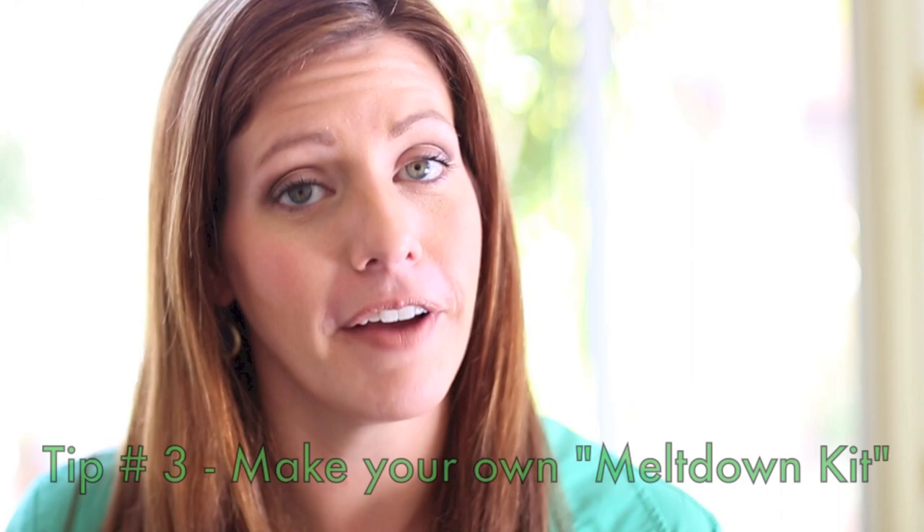And finally, tip number three: expect the unexpected. With a six and seven year old at home I am very used to expecting the unexpected, and that's why I keep what I affectionately call a meltdown kit in the back of my car. It's a little basket filled with bottles of water, our favorite applesauce pouches, and some other non-perishable snacks for those moments when they just can't take anymore and need a snack right then and there. A little snack on the go for mom too.